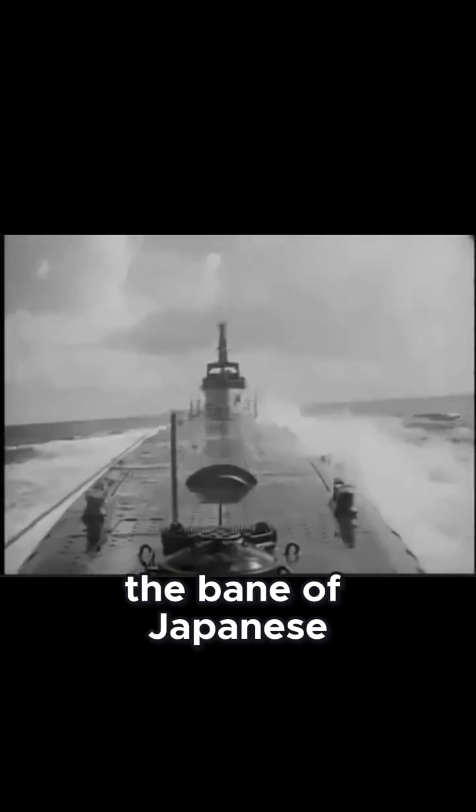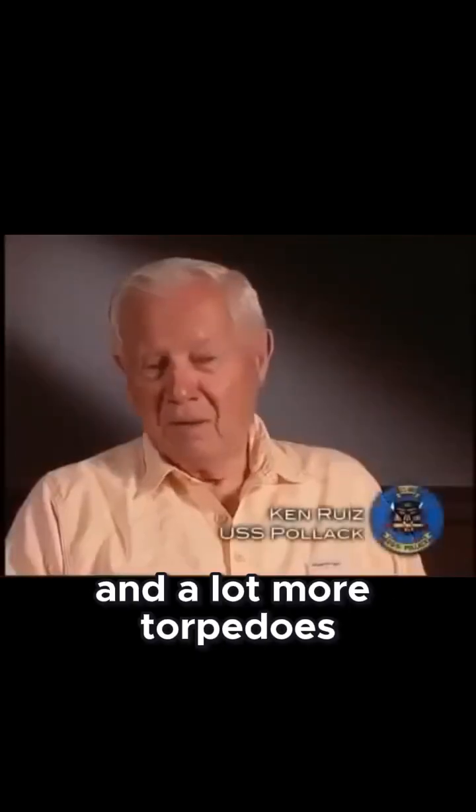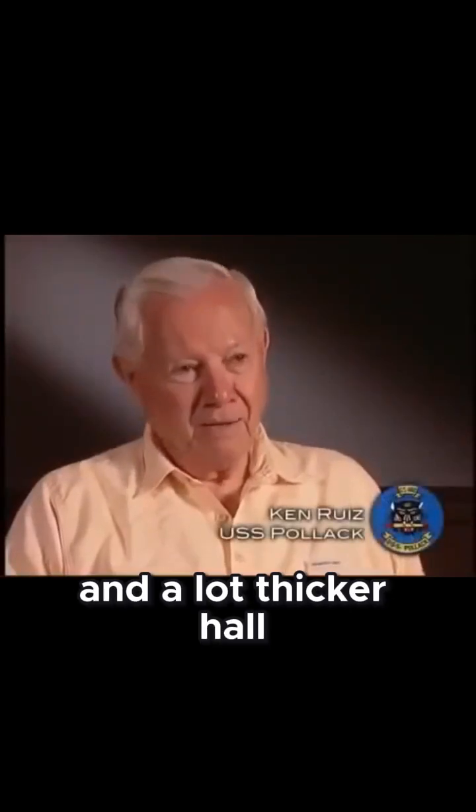Gatos and their immediate successor, the Balao-class, became the bane of Japanese merchant ships during World War II. They were faster, longer range, carried a lot more torpedoes, and had a lot thicker hull.